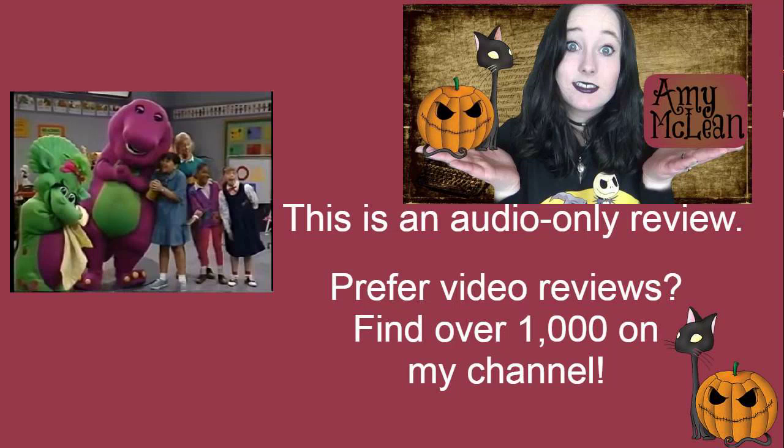Red, Blue and Circles 2 is the fourth episode of the second season of Barney and Friends. This is very educational with some brilliant songs. It was a little bit nostalgic for me.